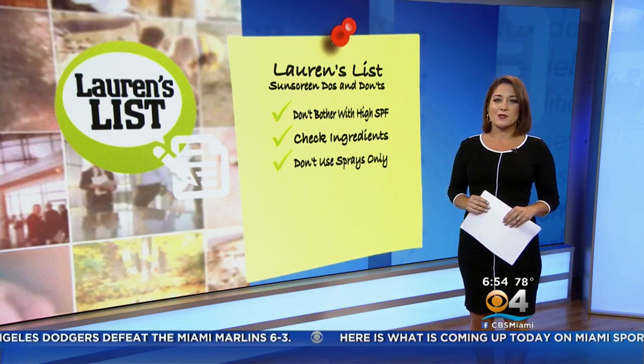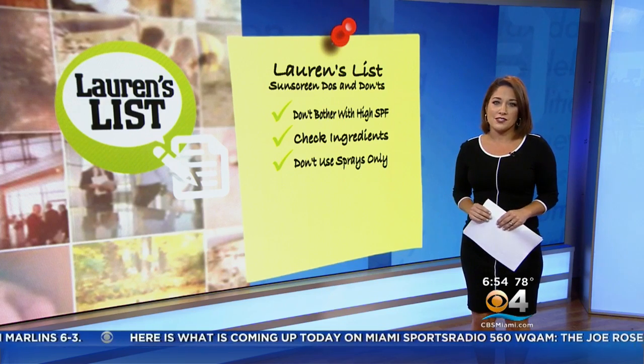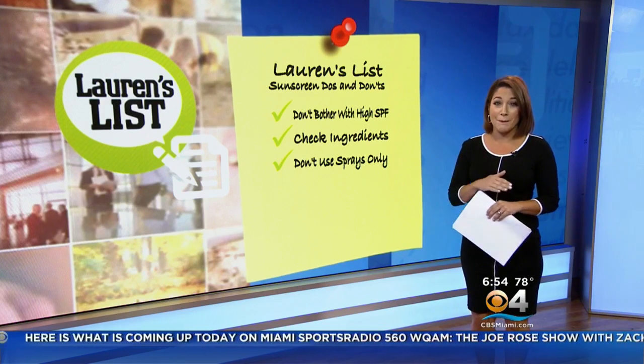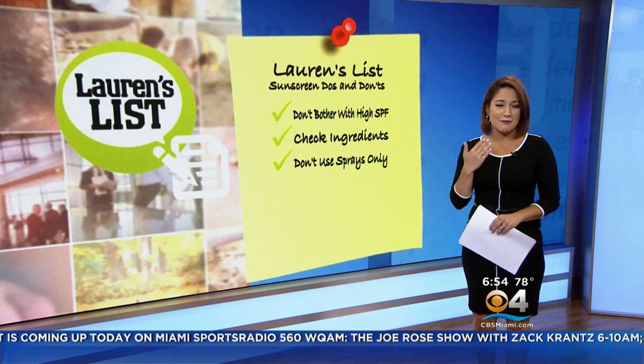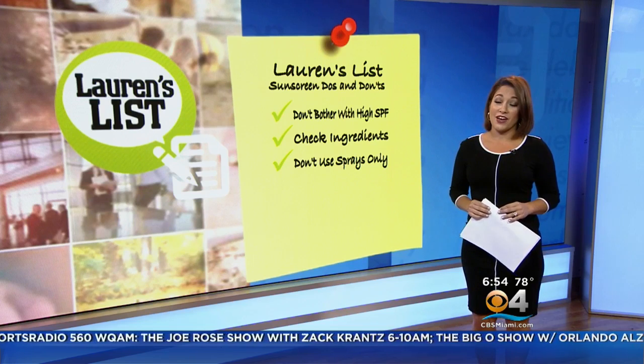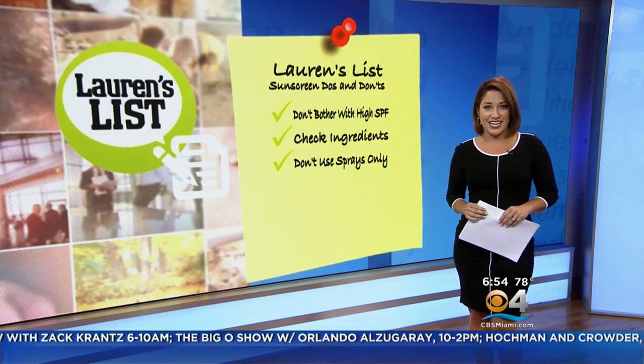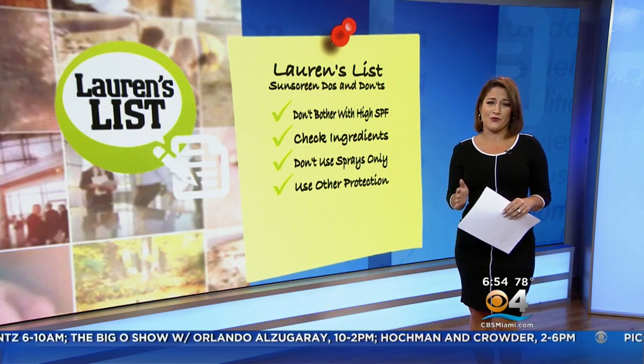Next, don't rely on sprays only. They're super convenient but not quite as effective. If you insist on using sunscreen sprays on your body, consider sticking to lotion sunblock on your face. The Environmental Working Group says sprays don't provide an even and thick enough layer of sunscreen on skin to properly protect it.